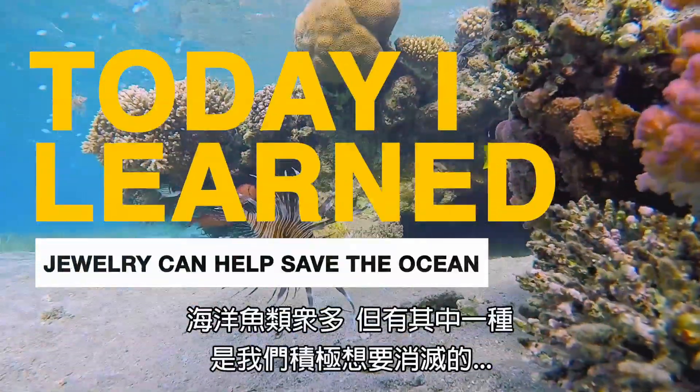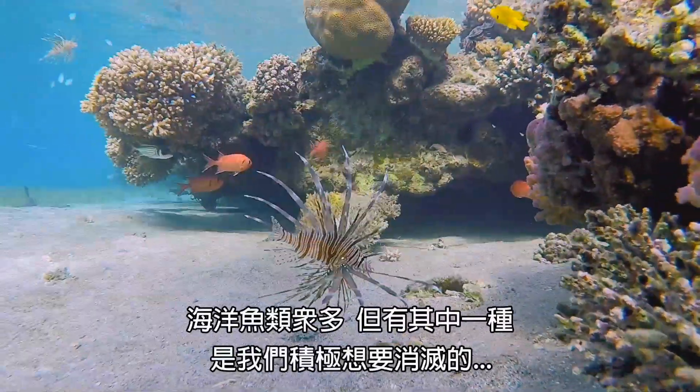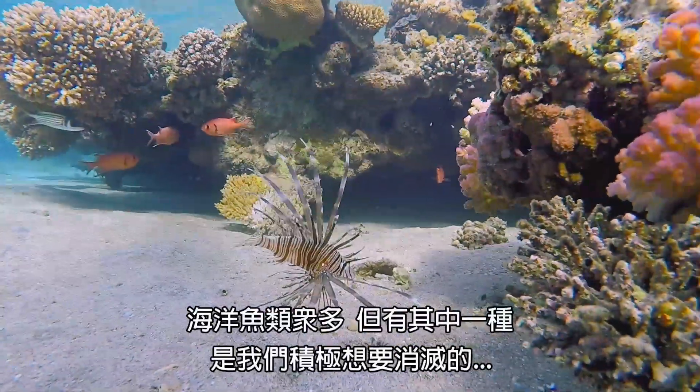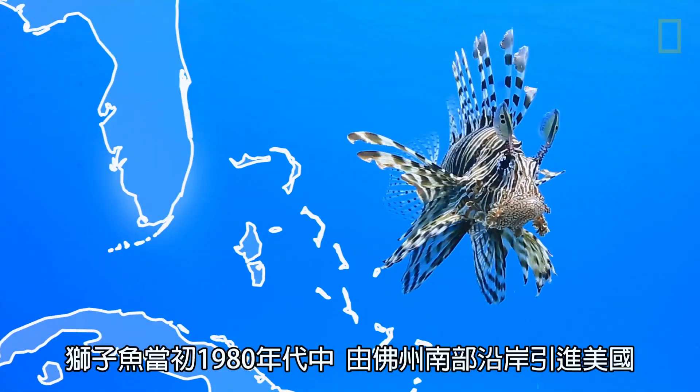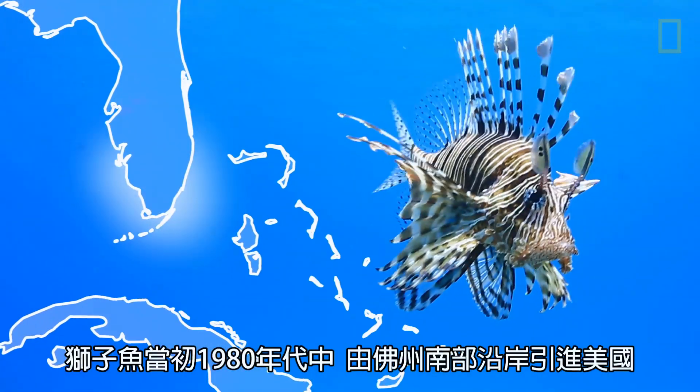There are a ton of fish in the sea, but there is one fish in particular that we are working very hard to take out, and that is the invasive lionfish. Lionfish were introduced off the coast of South Florida in the mid-1980s.